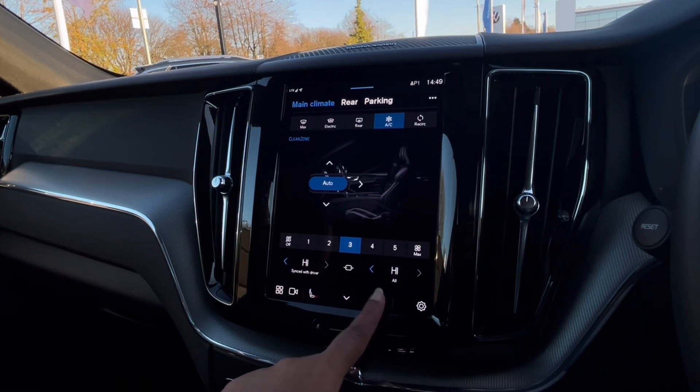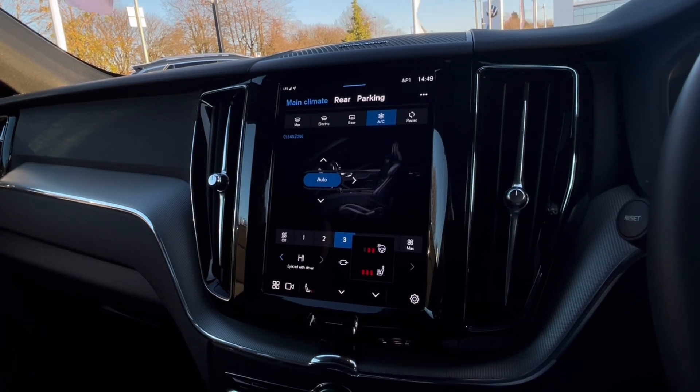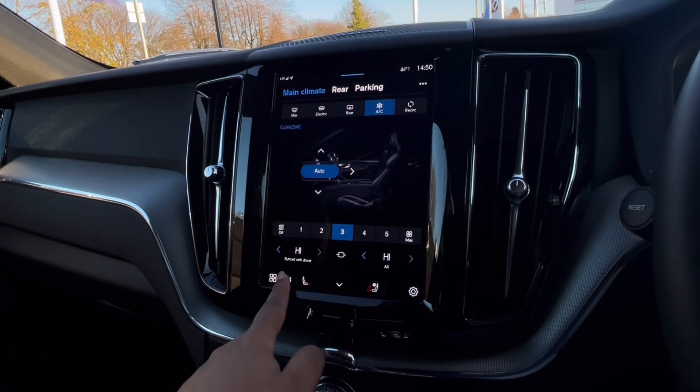Over to our climate controls, we have many options available here for you and your passengers to enjoy, including front heated seats and a heated steering wheel with three different levels of heat to choose from.